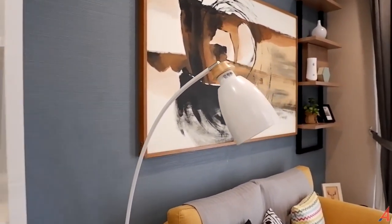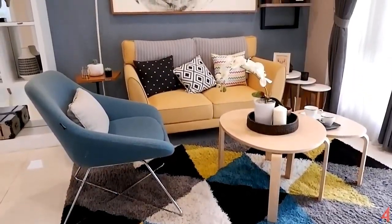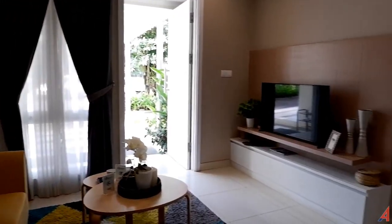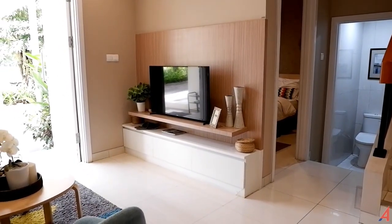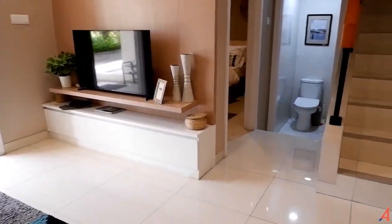Semua furniture yang teman-teman lihat dalam rumah ini adalah dalam rangka rumah ini sebagai show unit saja, jadi tidak include atau tidak sepaket dengan pembelian rumahnya. Di sini bisa di-setup untuk menaruh TV, jadi kalau misalkan lagi nonton berita duduk di sini itu sangat nyaman pastinya.